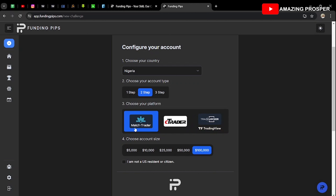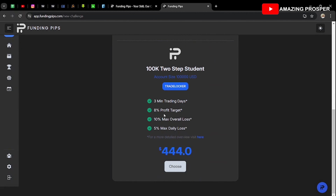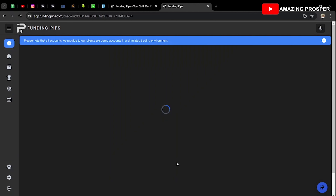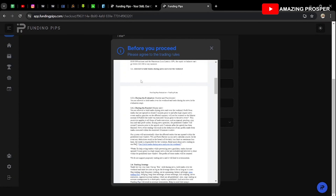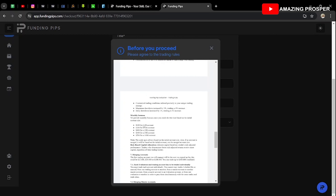You can do your own research and choose whichever platform you like. For me, I prefer Trade Locker. You can buy any account size you want, then click 'I am not a U.S. citizen.' You'll see Trade Locker accounts with three minimum trading days, 8% profit target, 10% max overall loss, and 5% max daily loss. If you want a $100K account, choose it, review the billing details, and click proceed.